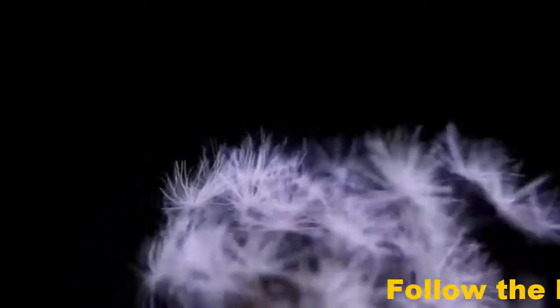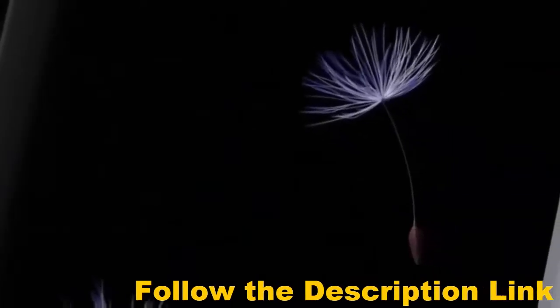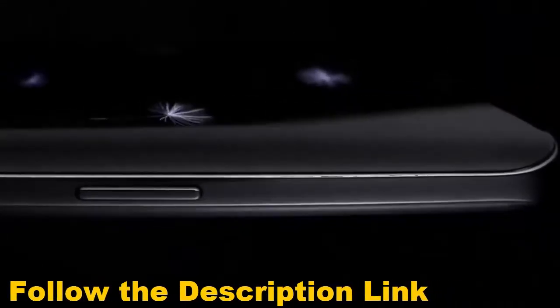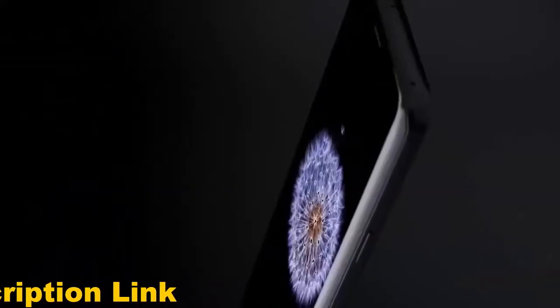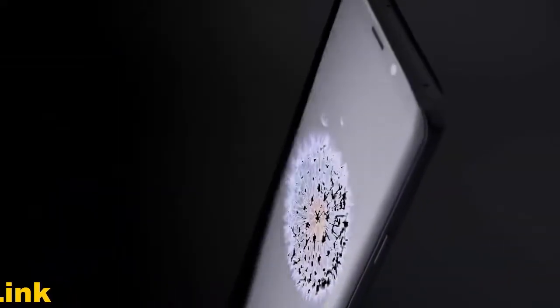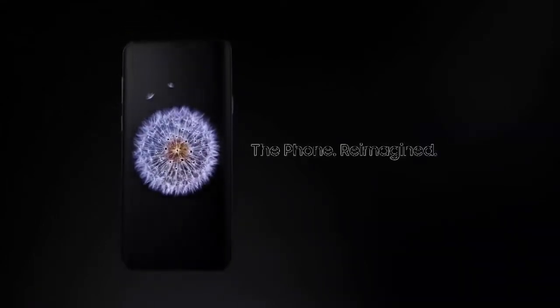The mobile workforce is fast approaching 2 billion people, doing business everywhere, demanding access and continuity to everything, every second of the day and night. We need a new kind of mobile phone for a new mobile reality. Introducing the Samsung Galaxy S9 — the phone reimagined.